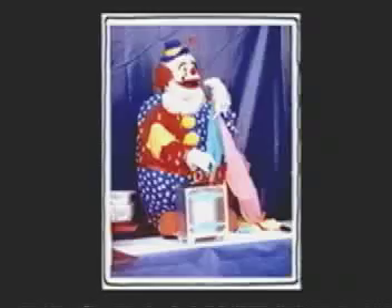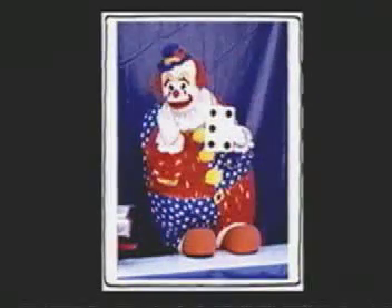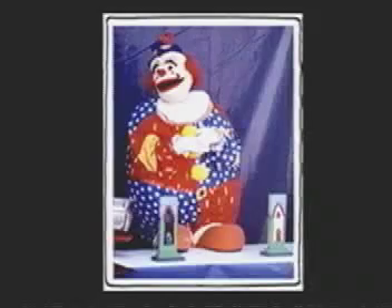The Rainbow Magic Show stars a miniature puppet clown and was written especially for families with younger children in mind. The magic is used to tell a story. It's easy to understand, fast-paced, and teaches children about numbers and colors. Young and old alike will laugh along as the audience helps this lovable clown and his crazy machine to make a rainbow.